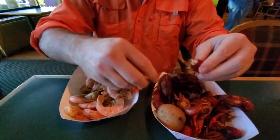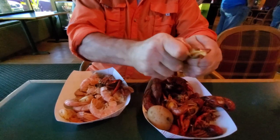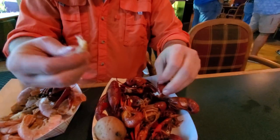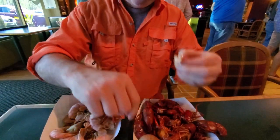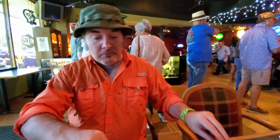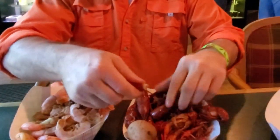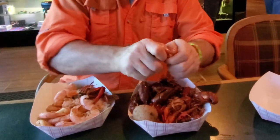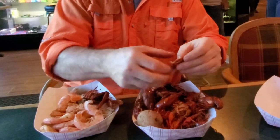Now let's try the crawfish. These crawfish are smaller than the ones I've been getting in Louisiana, but let's see how the spice level is. Get that little vein out and I got a taste test here. So they are spiced quite a bit more than the royal reds — they definitely boiled them Louisiana style here. They've got a lot more spice flavor levels than the royal reds do.